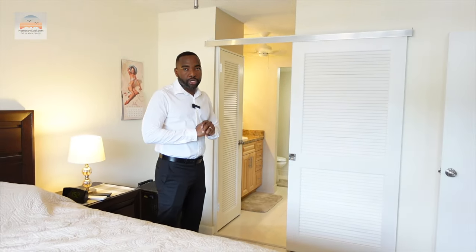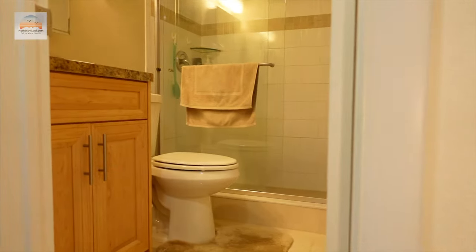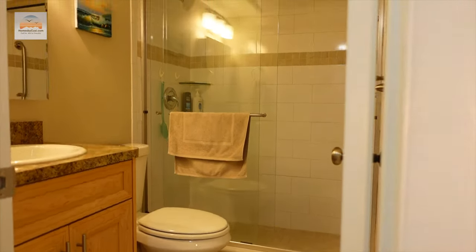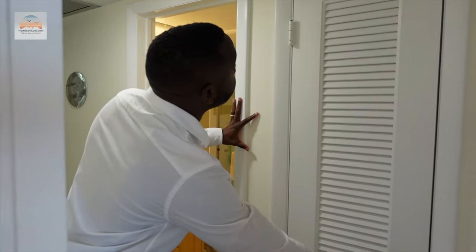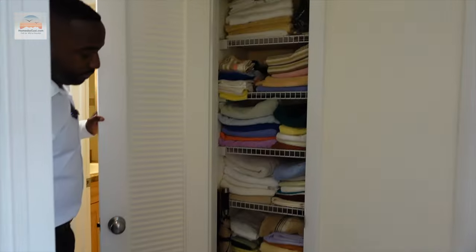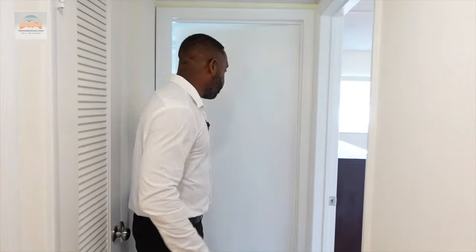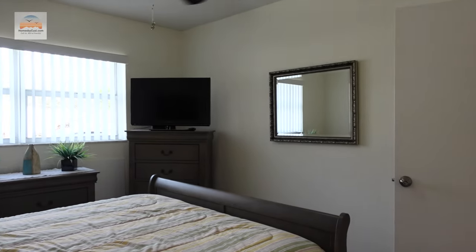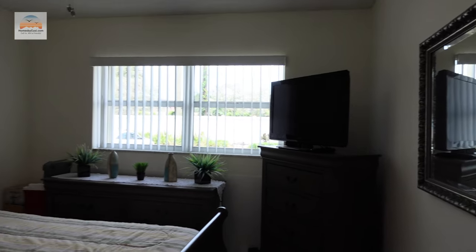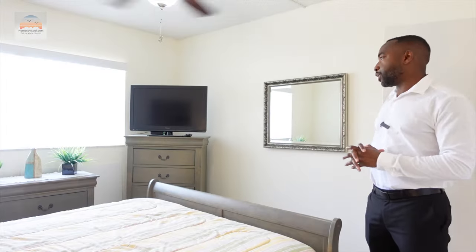This is a two-bed, two-bath unit. The second bathroom also has a stand-up shower with a nice glass enclosure — guests can use this without needing to enter the primary suite. Right off the bathroom is a walk-in closet, very convenient. The second bedroom is on the east side of the unit, very spacious, big enough for a king bed, and it has a closet and accordion shutters on all the windows.